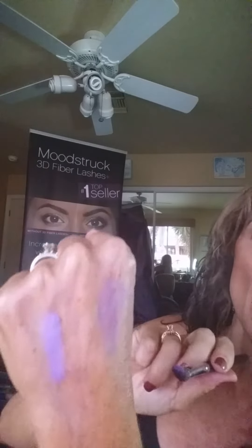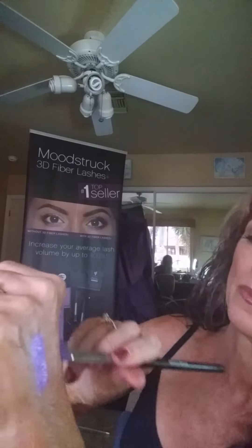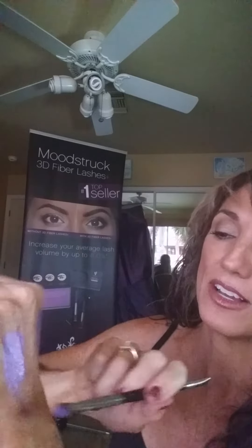Look at that. Look how vibrant it turns when I put it on with the primer. Isn't that beautiful? Can you tell? It just makes the color come so alive. See what happens when you just put the color on by itself?